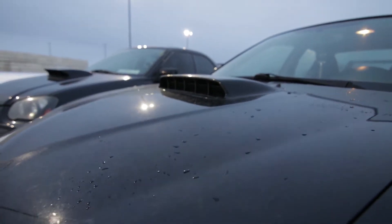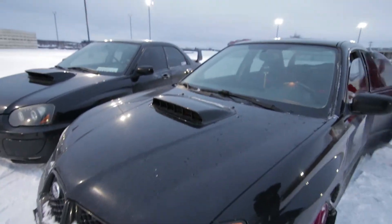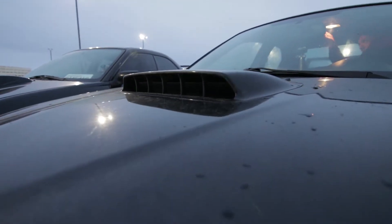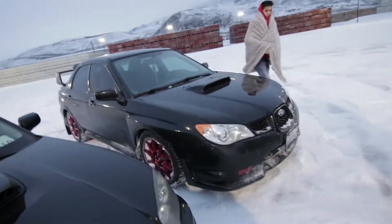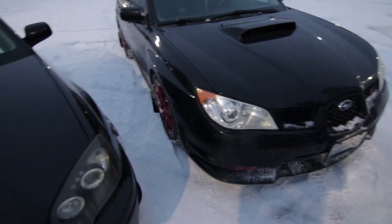For the hood scoops, this is the 07 — it's a little bit shorter. The 05's is just in your face. Now we're going to talk about the motors.